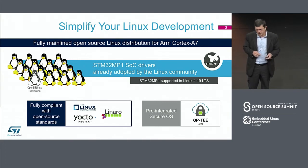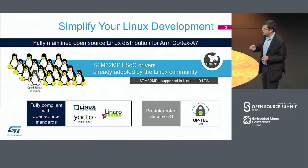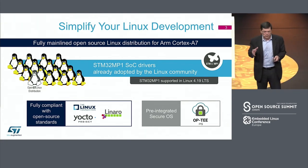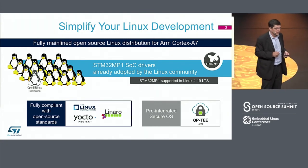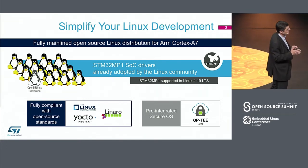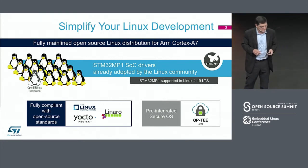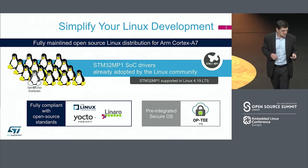ST has been actively involved in the security aspects of different initiatives with the full support of ARM. This is one of the key trends in systems today — as devices become more and more connected, security becomes an increasingly important part of the system.